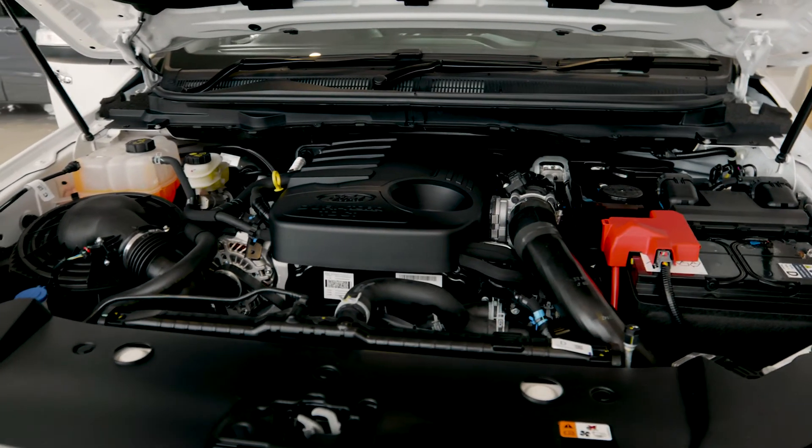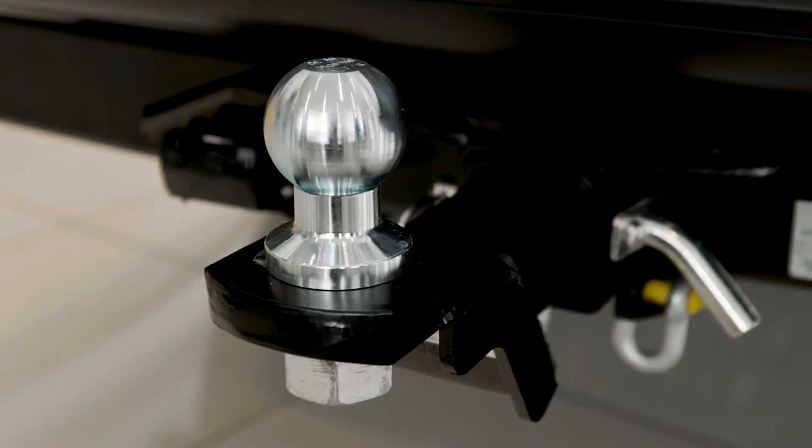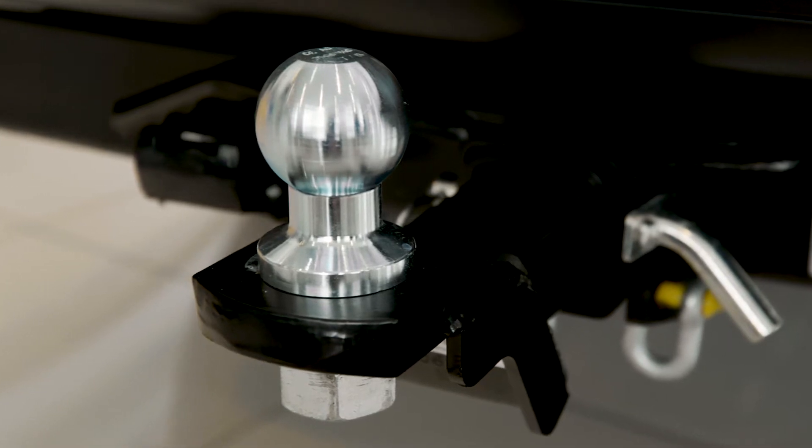The FX4 and Raptor models also come with this 2 litre bi-turbo 10-speed automatic. You can tow anything you need with Ranger's 3.5 tonne towing capacity.